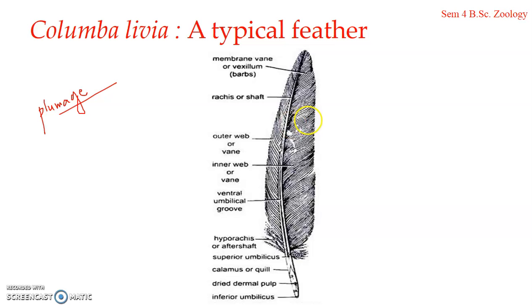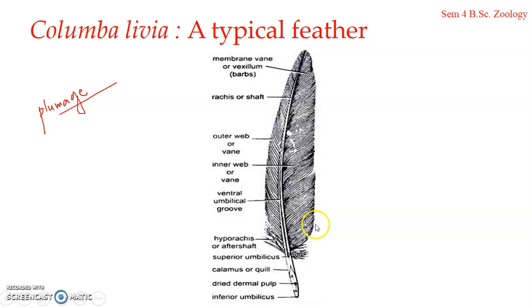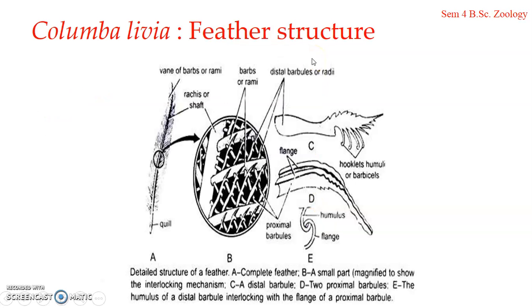Each half of the vane is composed of numerous parallel, closely-placed, delicate lateral thread-like structures known as barbs, or rami. The barbs arise obliquely outwards from the two lateral sides of the rachis. The size of the barbs gradually decreases towards both ends of the rachis. Each thread-like structure is a barb, and the length of the barb decreases as we go towards the distal side.